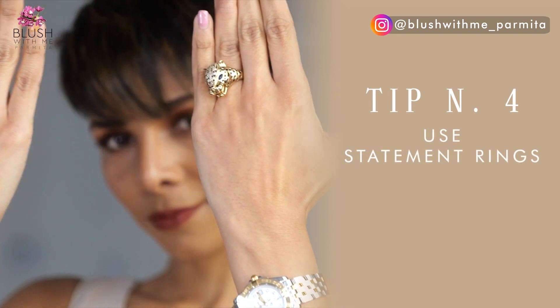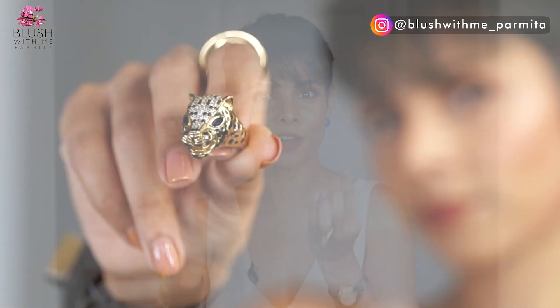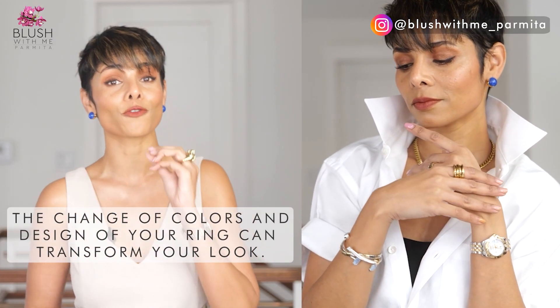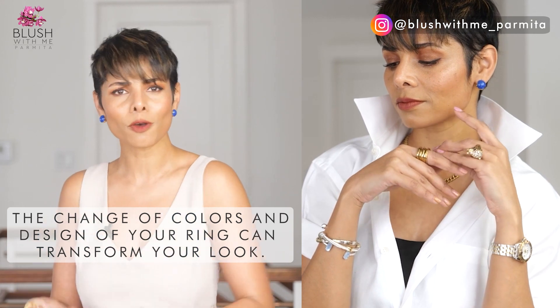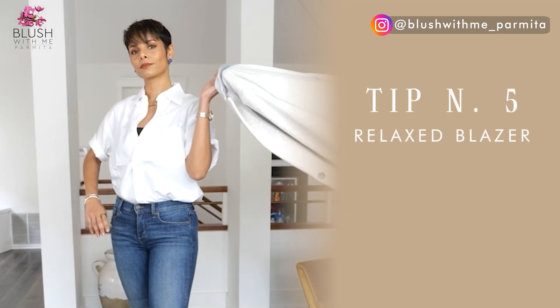Next up: statement rings. They wiggled their way back into our jewelry boxes in 2021, so instead of tiny thin finger rings, it's time for statement rings to help you make a grand entrance. I'm obsessed with how a change of color or design on your ring can transform the same basic outfit — even just a white shirt and blue jeans. Now that winter is over and gloves are gone, I can't wait to use statement rings as the finishing touch to my spring outfits. On the most minimalistic outfit, a statement ring can add a dose of power boost.